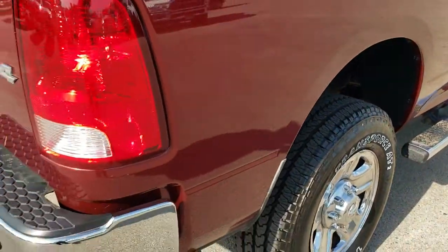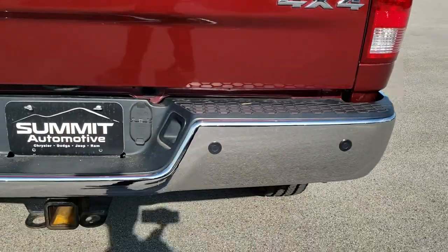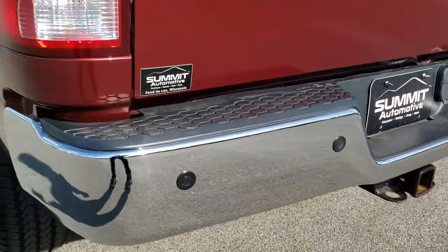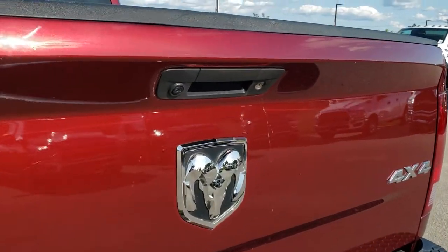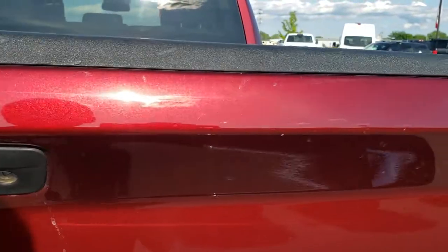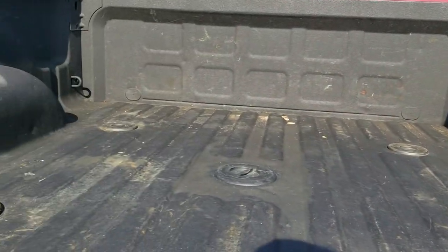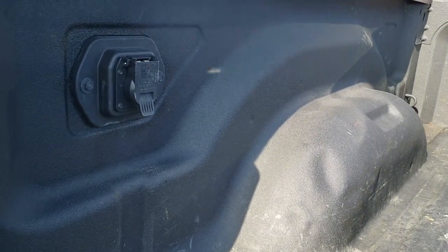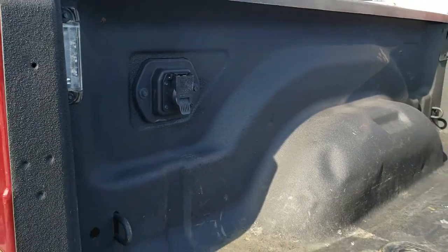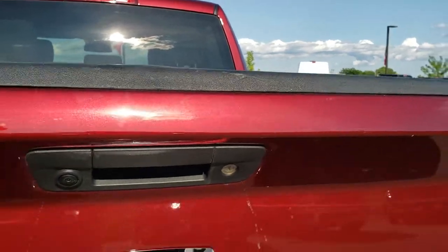Coming around to the back of the truck, the rear bumper is in really nice condition — didn't see any dents or dings on that. The tailgate is very clean. It has a locking tailgate and a backup camera. It has a spray-in bed liner, the fifth wheel prep package, and gooseneck prep package. It also has LED bed lighting and 7-pin wiring in the bed. Really nice spray-in bed liner on this truck.